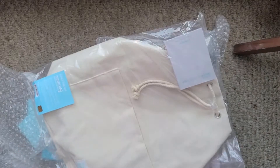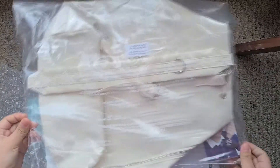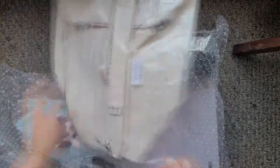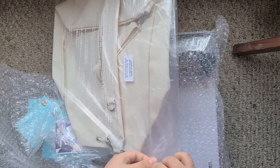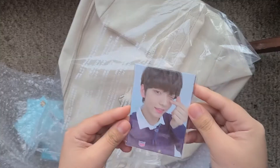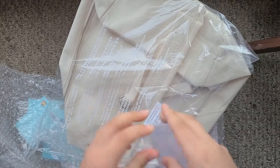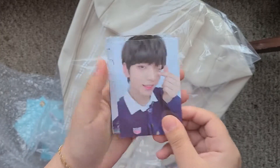Okay, now here's the bag, and the bag comes with photocards too. That looks cute but I don't think we want to keep it either. Yep, here's the photocard — here's Soobin, so cute.